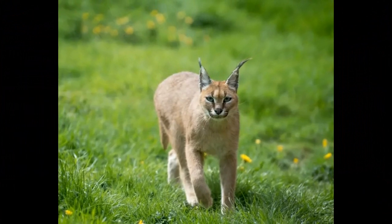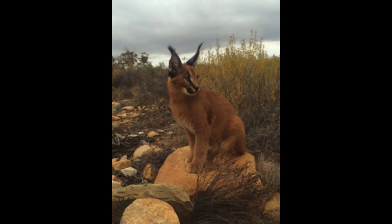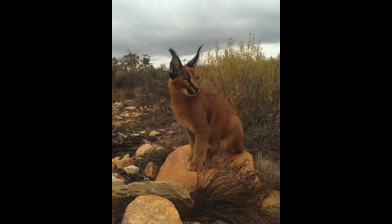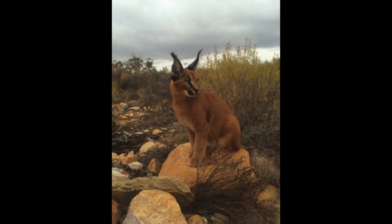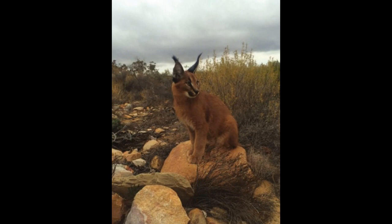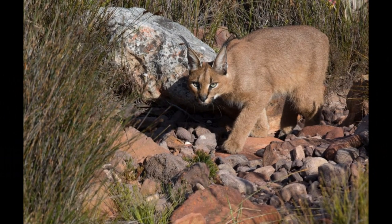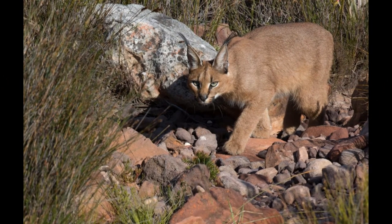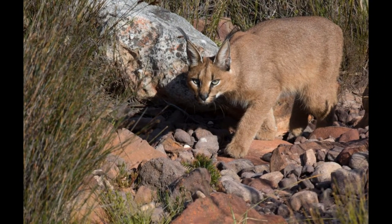Caracals have a small, rounded head with short, rounded ears adorned with striking black tufts at the tips. They possess sharp teeth and retractable claws, which they use for capturing and dispatching their prey efficiently. Caracals have excellent eyesight and keen hearing, which are critical for locating prey, and their sense of smell is also well-developed.